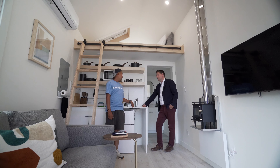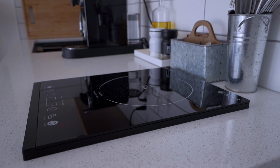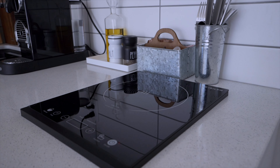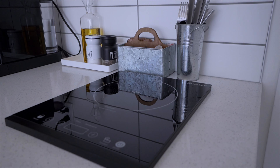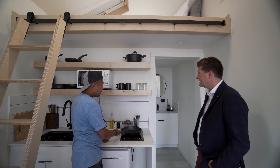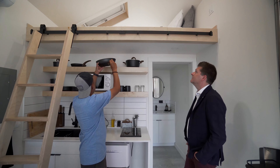We cut countertops into the units — it was a little scary cutting into them but the professionals did a great job. We've got a full induction cooktop in here, so any induction cookware fires up right away. It's immediate — as soon as you stick it on there, it's on.